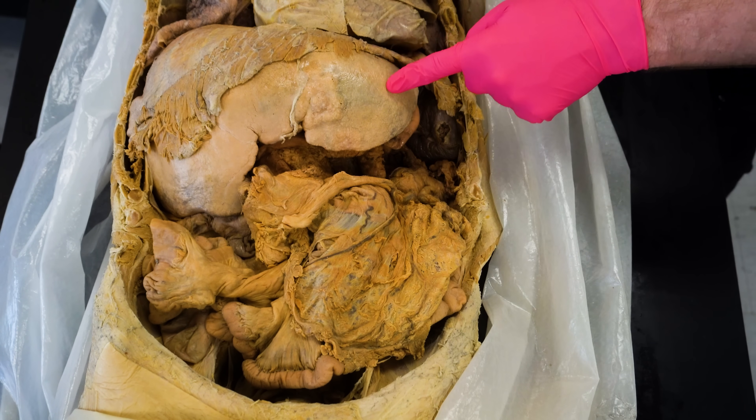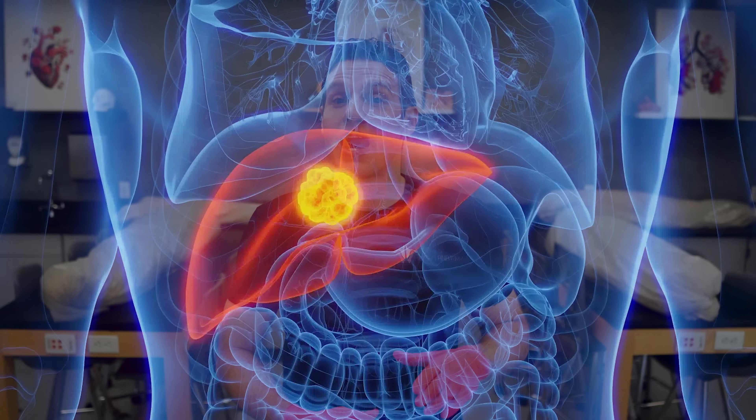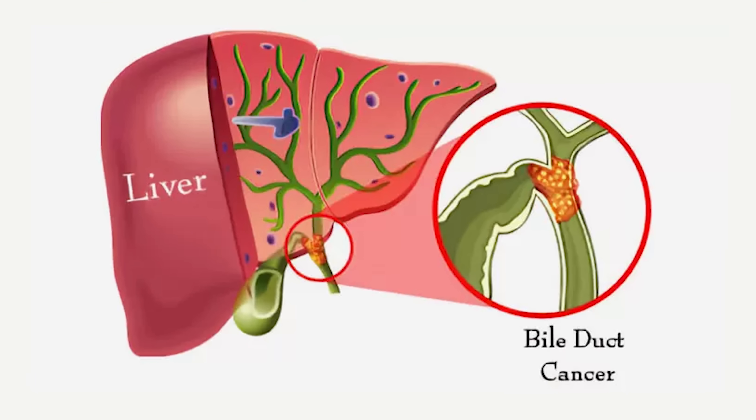With hepatocellular carcinoma, these cells mutate within the liver, start to divide out of control, and form tumors within the liver. Hepatocellular carcinoma accounts for about 75% to 85% of primary liver cancers. Another type, cholangiocarcinoma, which starts in the bile ducts within the liver, makes up about 10% to 20% of cases. We're going to talk more about these primary liver cancers, especially hepatocellular carcinoma, in just a minute.